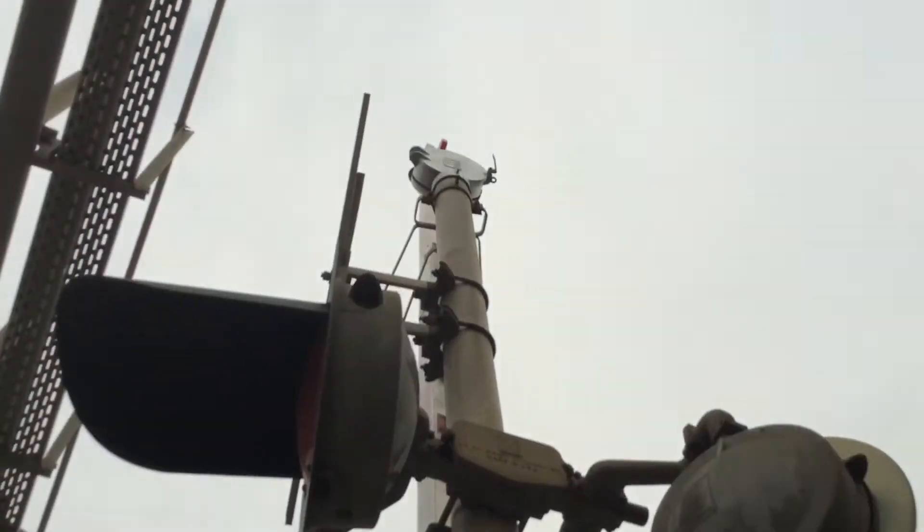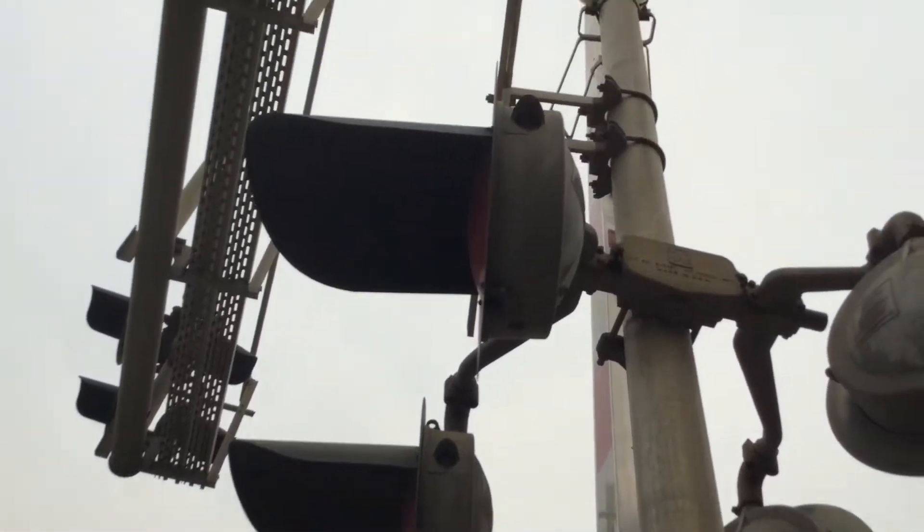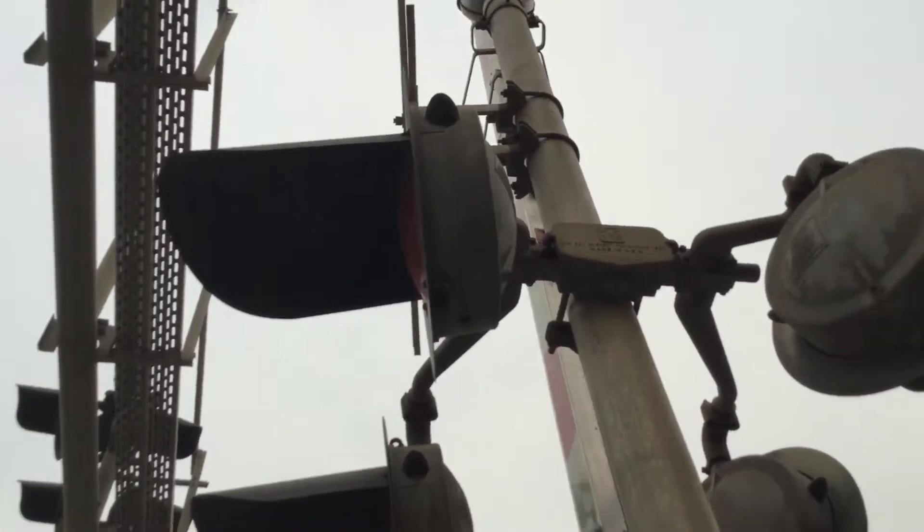WCA's eight inch lights, and a Western Railroad Supply Railroad Crossing Bell.